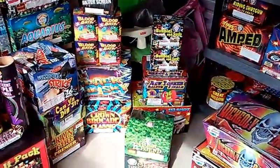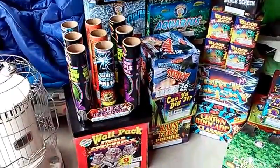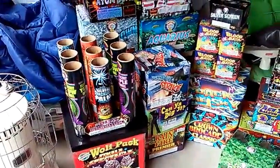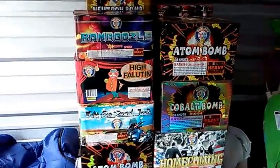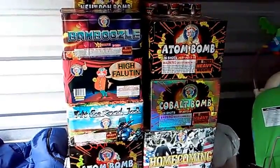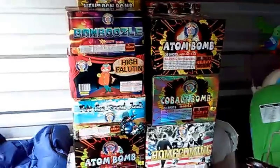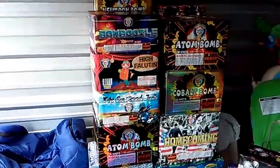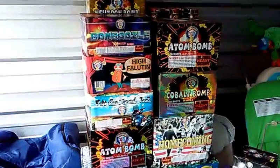I picked up some more of the big Phantom racks — those were buy one get one free. Then I picked up Bamboozle, Highfalutin, and Hit the Road Jack. Normally Highfalutin is like 80 bucks for two, or you can get a case for like a hundred and something, but those three right there were I think 60 or 70 bucks total.